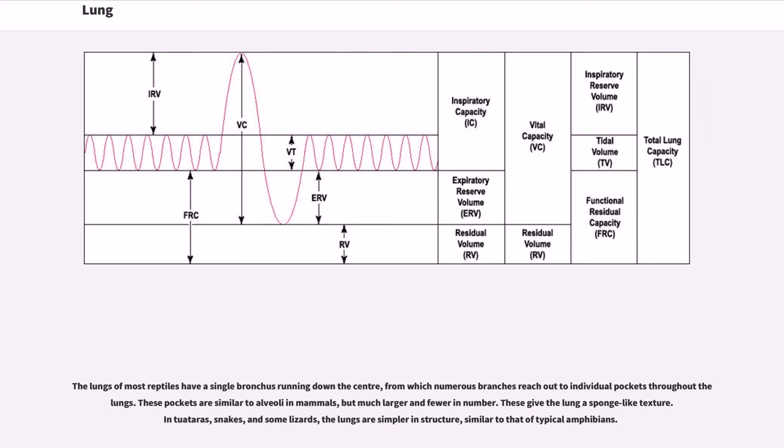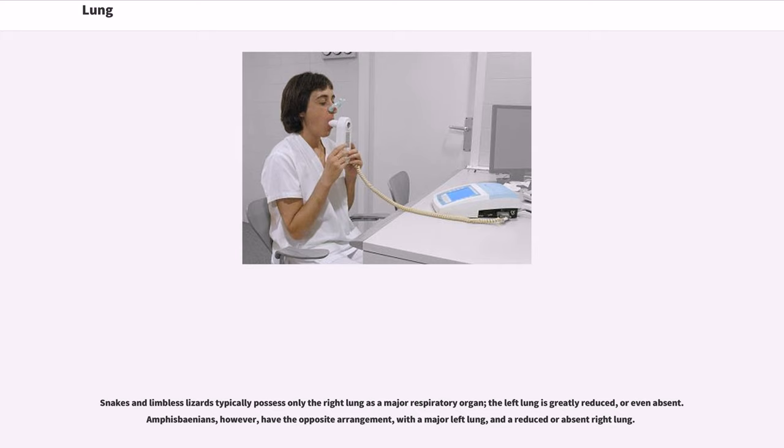The lungs of most reptiles have a single bronchus running down the center, from which numerous branches reach out to individual pockets throughout the lungs. These pockets are similar to alveoli in mammals, but much larger and fewer in number. These give the lung a sponge-like texture. In tuataras, snakes and some lizards, the lungs are simpler in structure, similar to that of typical amphibians. Snakes and limbless lizards typically possess only the right lung as a major respiratory organ; the left lung is greatly reduced or even absent. Amphisbaenians, however, have the opposite arrangement, with a major left lung and a reduced or absent right lung.